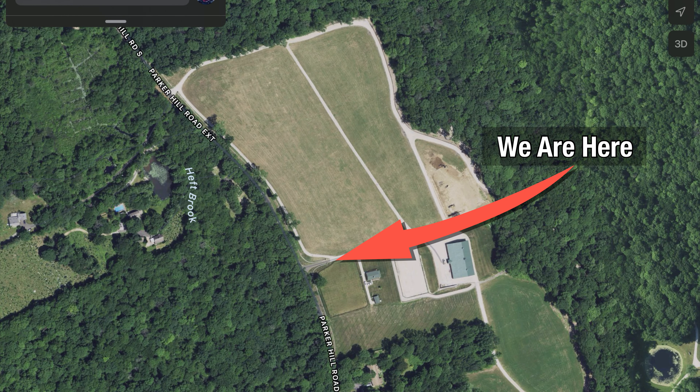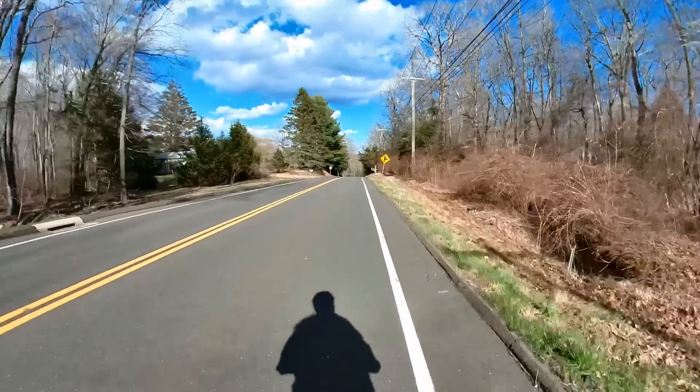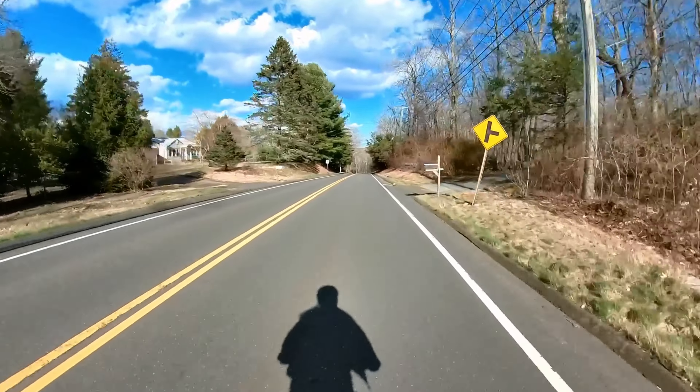Say hello to my shadow. Hi shadow. Nobody behind us — looking in my rear view mirror. Getting in the middle of the lane.